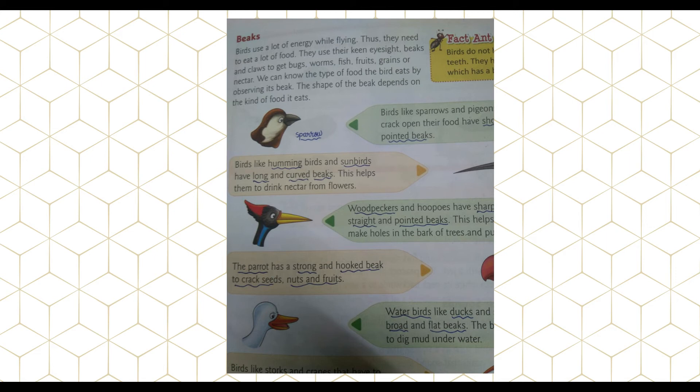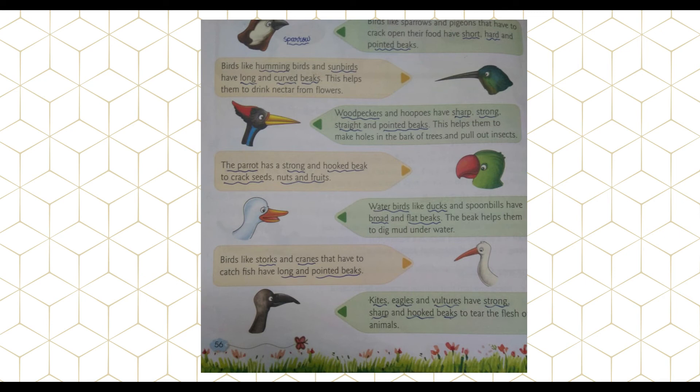The parrot has a strong and hooked beak to crack seeds, nuts, and fruits. Water birds like ducks and spoonbills have broad and flat beaks. Birds like storks and cranes, which have to catch fish, have long and pointed beaks. Kites, eagles, and vultures have strong, sharp, and hooked beaks to tear the flesh of animals.